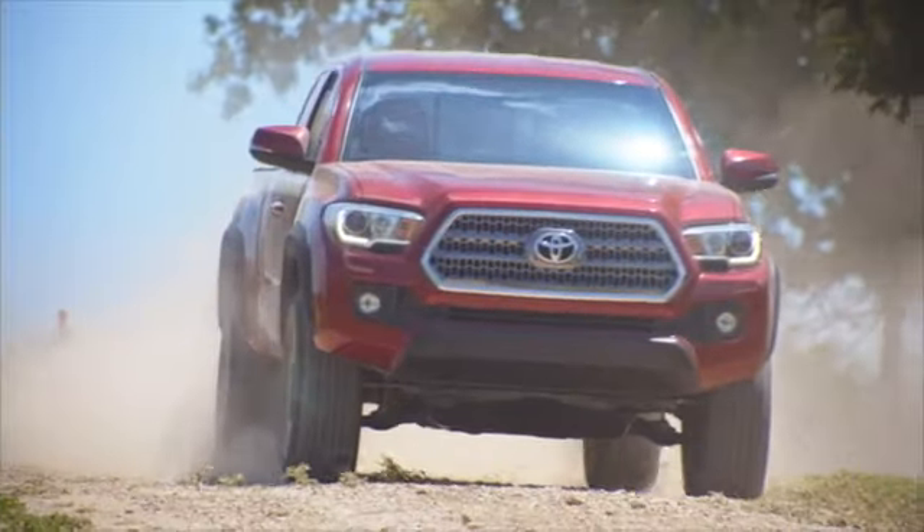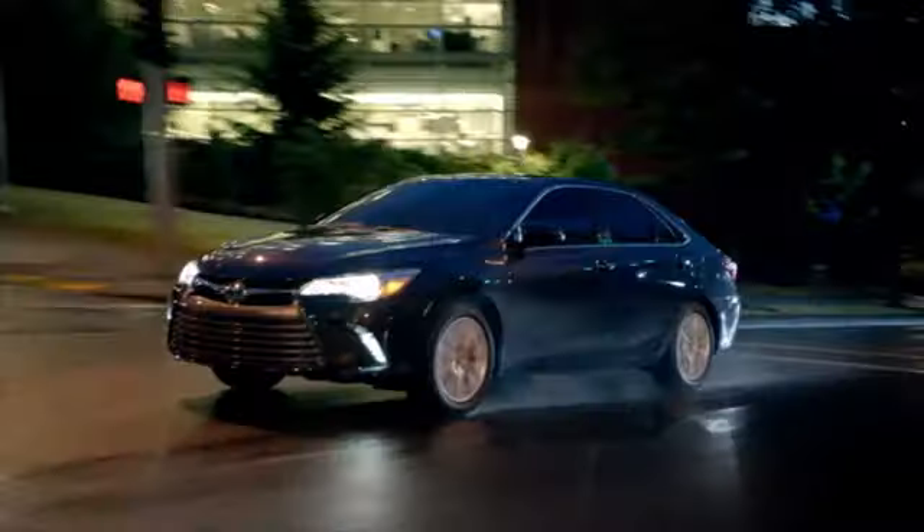Hurry in today for a test drive. Call, click, or stop into Jerry's Toyota today.